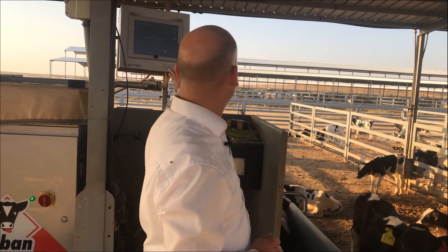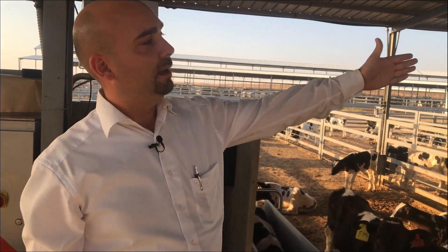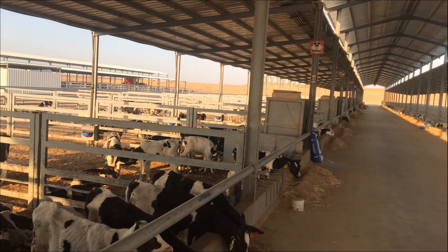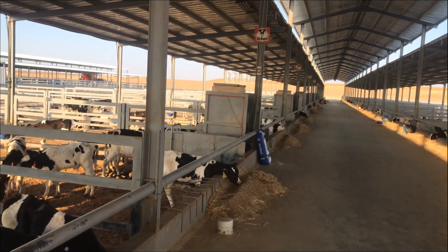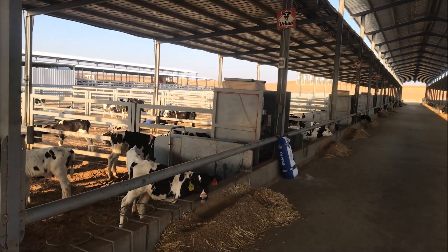At this installation we have 8 feeders. All 8 feeders are operated by 2 touch terminals, as we can see in the background. Each terminal handles 4 feeders. That means even with one operation terminal, we are able to operate 4 feeders and feed approximately 400 animals.